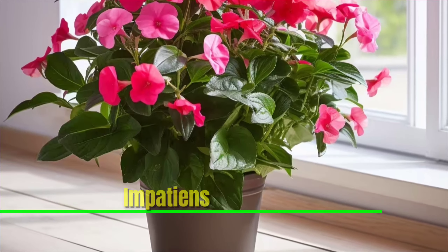Impatiens: Known to bloom in shade, impatiens are perfect for bringing color to your darker spots. They're easy to care for; however, they only sustain for a year. You can plant the seeds of the same bloom to continue blooming your home with nature.